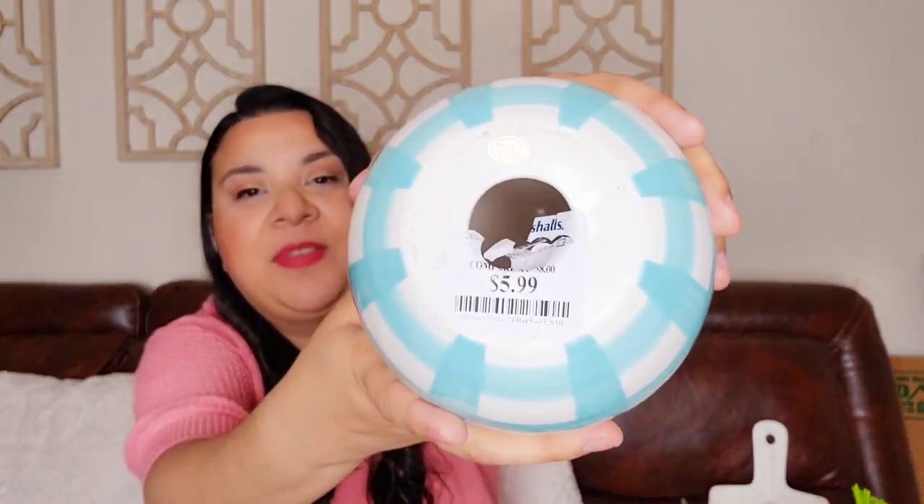And I found this egg — it's so beautiful, so pretty. It's from TJ Maxx too, and this one was $5.99. So beautiful.